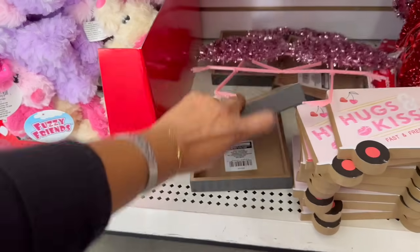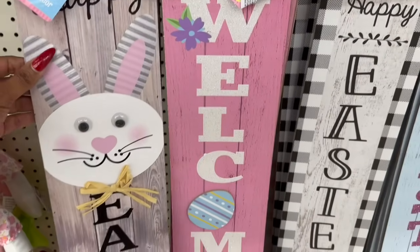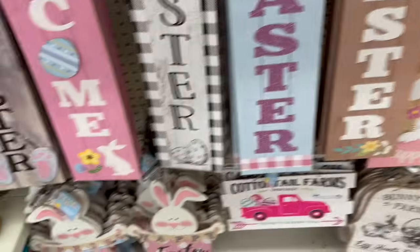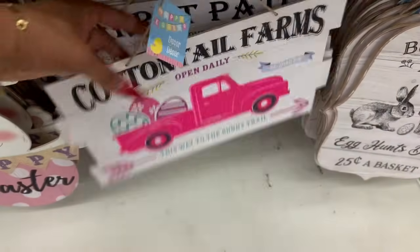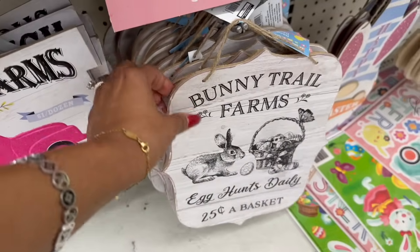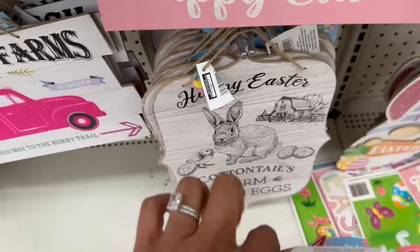They seem to be all the cat-themed ones here. They've also started putting out some new Easter signs: Happy Easter Welcome, Hoppy Easter, Happy Easter. There's one I showed on Wednesday, and a new one — Cottontail Farms Carrot Patch — and Bunny Trail Farms, plus one that says 'Happy Easter, Cottontail Farms Fresh Eggs.' All very cute.